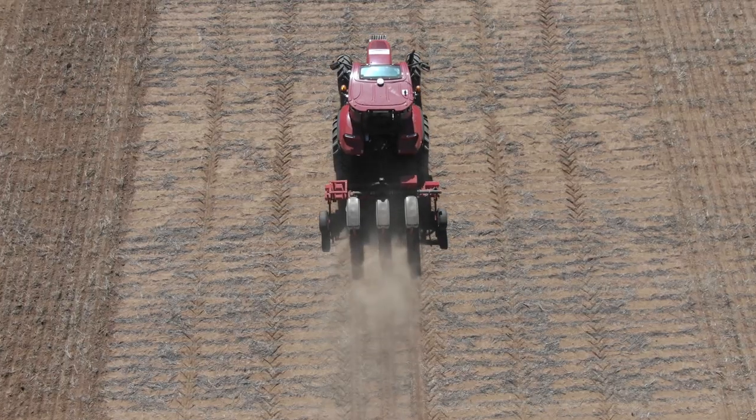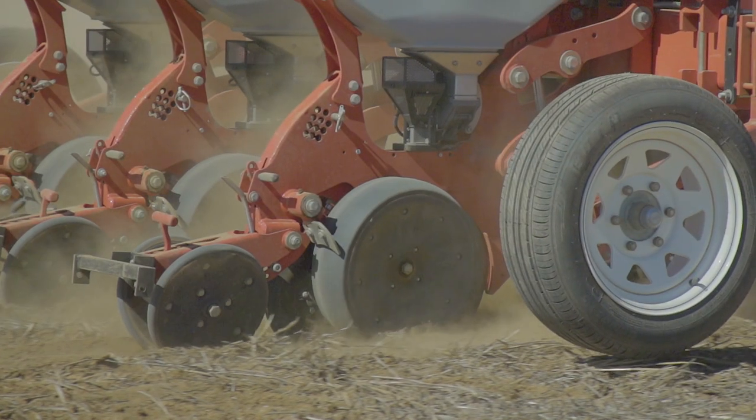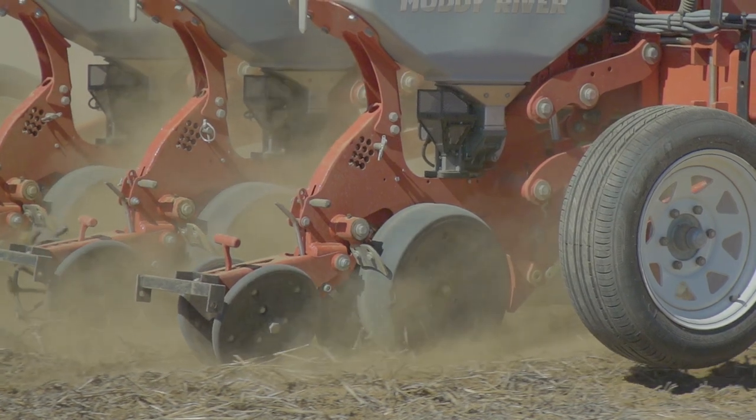Seed bed utilisation, which we tend to use a fair bit, is about maximising the space that's there and making sure there's a seed. Quite often when we have high seeding rates, we can actually go against that. When we've got row spacings effect too, where we concentrate a lot of seed in the wider row spacings, we could be wasting a lot of seed there. So we only want to get exactly the right target plant density and maximise seed bed utilisation.